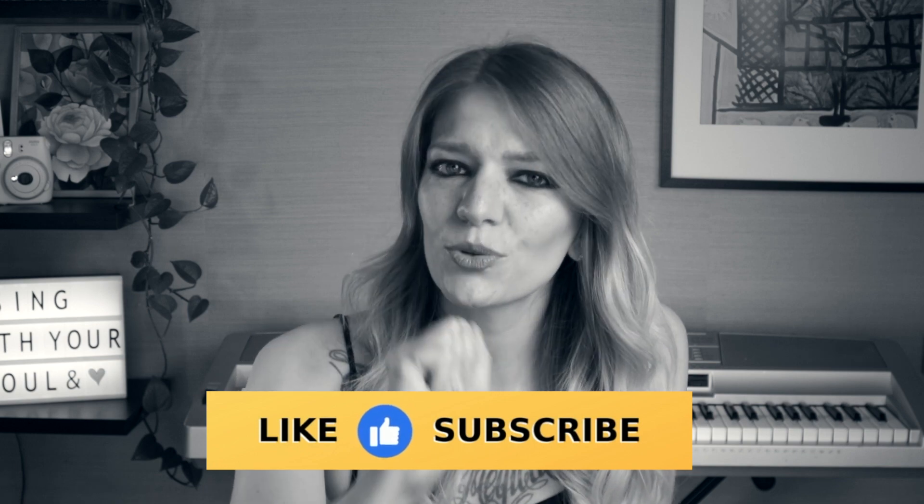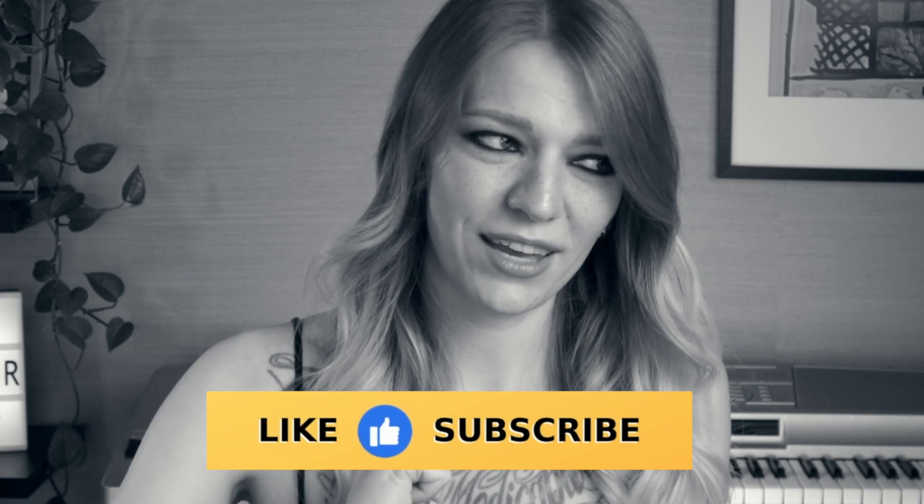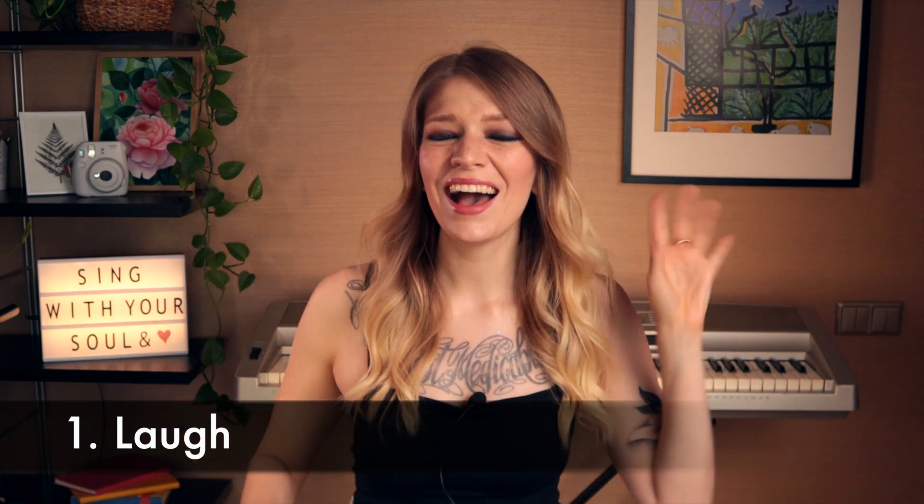Before we continue, please be sure to press the like button — thank you very much. So the first way is to laugh like this. You hear that kind of monkey laugh, that monkey sound — that is your mix. You have to do it with freedom, just laugh from your heart. Try to feel really happy and your voice will thin out to do that mix-it type of sound.